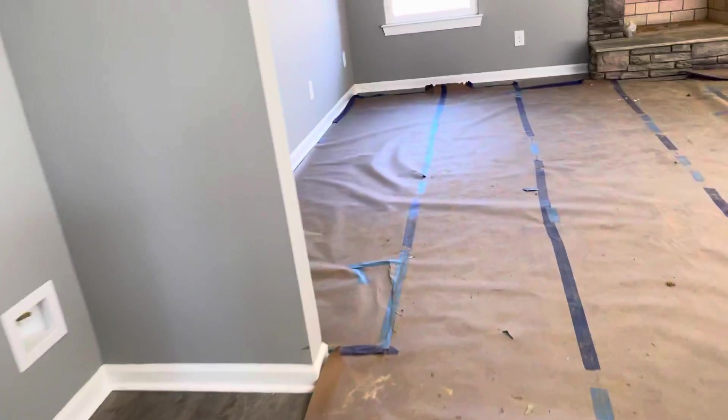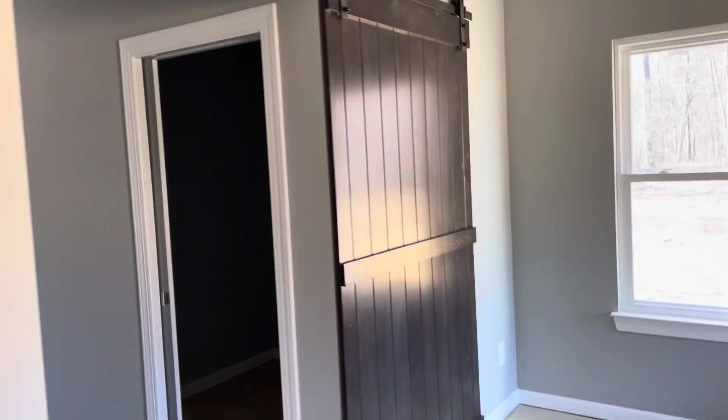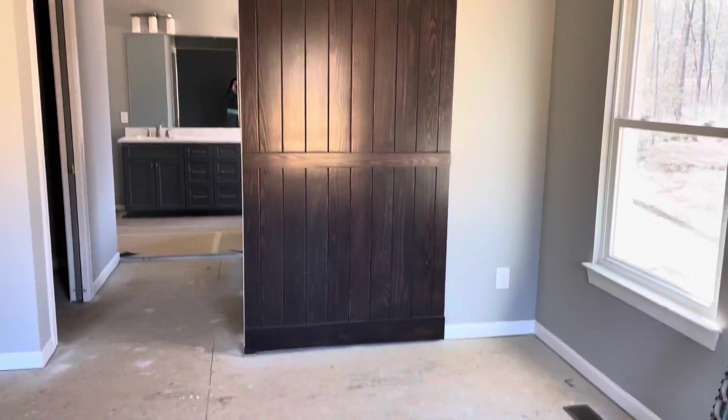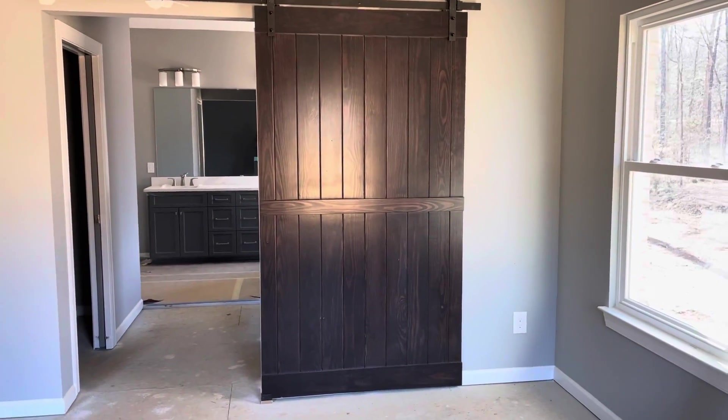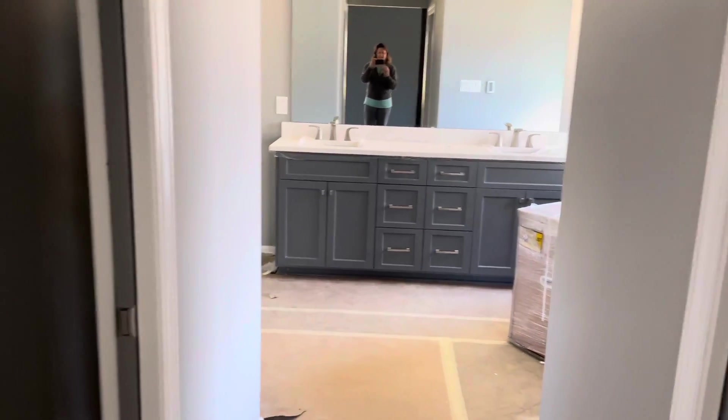We have a nice partitioning between the bathroom and the bedroom — a specialty made barn door. So if one of us is getting ready and we don't want to disturb the other, there's a nice separation between the bathroom and the bedroom. All right, that's it for now.